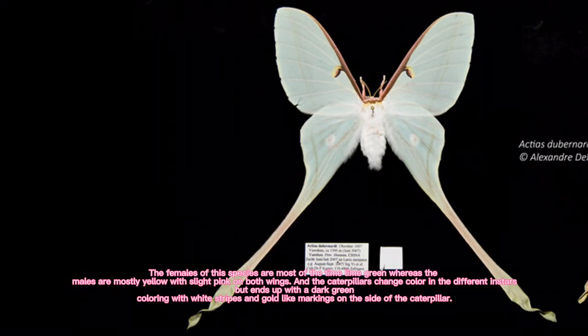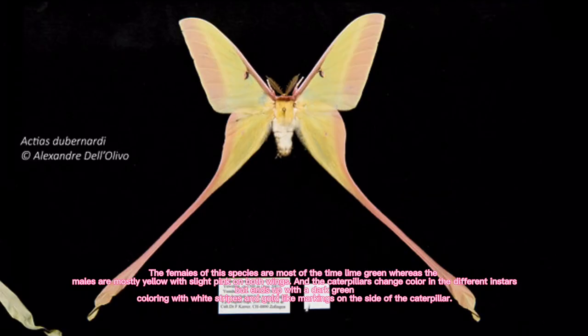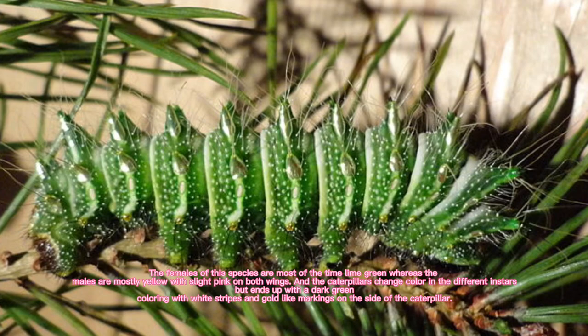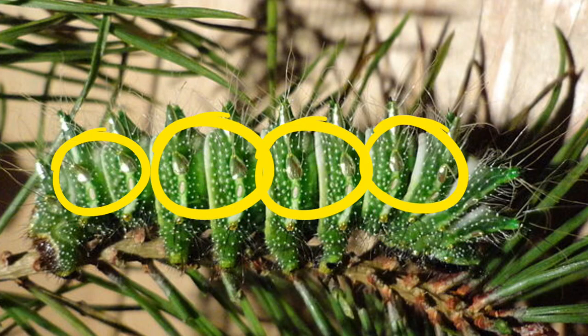The females of this species are most of the time lime green, whereas the males are mostly yellow with slight pink on both wings. The caterpillars change color in the different instars but end up with a dark green coloring with white stripes and gold-like markings on the side of the caterpillar.